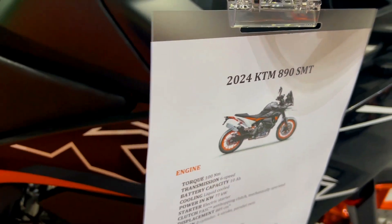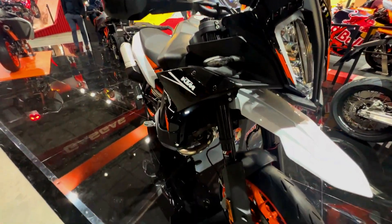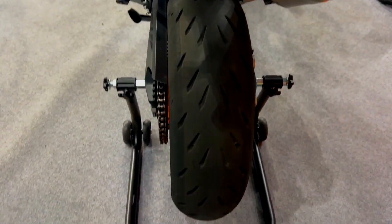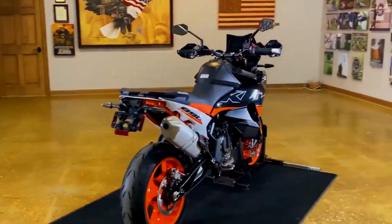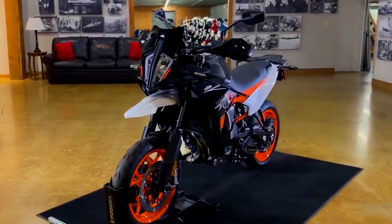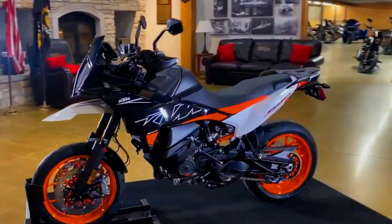KTM's ride-by-wire system, Bosch electronics, and an optional quickshifter work in harmony to give the bike seamless, precise throttle response, making gear changes effortless whether you're navigating a busy city street or attacking a mountain pass. The 890SMT's six-speed transmission pairs with a power-assisted slipper clutch, ensuring smooth downshifts and controlled power delivery to the rear wheel.